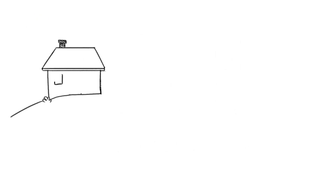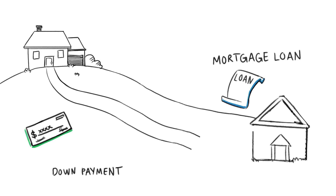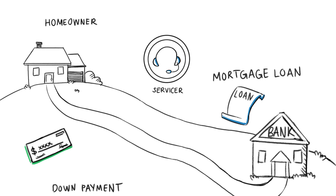When most Americans buy a home, they take out a mortgage. The buyer puts down a portion of the cost, known as a down payment, and they get a mortgage loan for the remainder from a lender, with the home serving as the collateral. Another important party that is essential to successful homeownership is a mortgage servicer. Servicers sit between the homeowners and the investors, which are the owners of the loan.